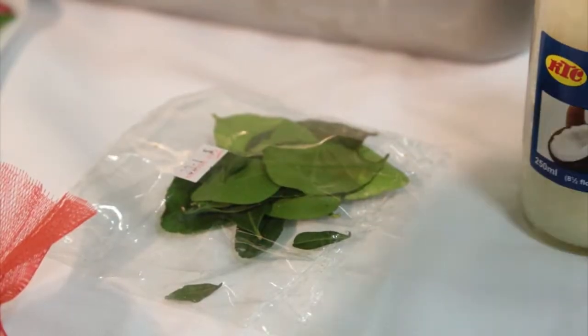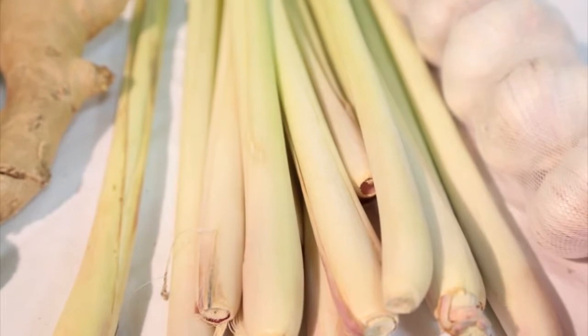Kaffir lime leaves are the leaves from the kaffir lime tree — it doesn't actually bear any fruit. Typically you take the leaves, cut them in a little chiffonade, and put that into your curry. They're also used in tom yum soup.